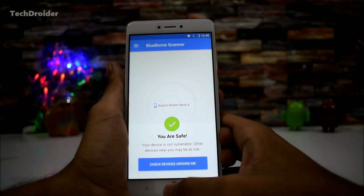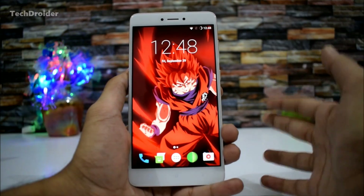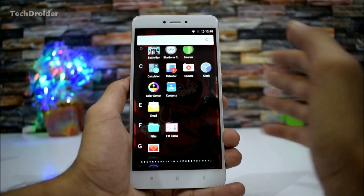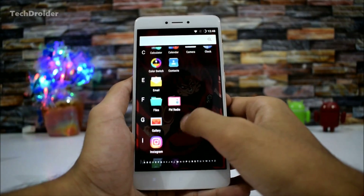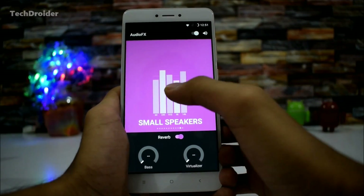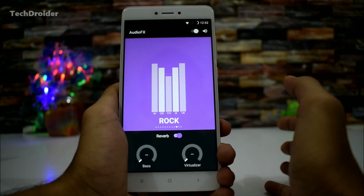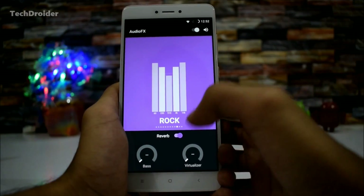Now let's see some important changes done by the LineageOS team. The first change is that the email application is back — in the previous update LineageOS disabled the email app, but now it's back so you can access your mails via the email application. Another change you'll notice is in the AudioFX application: you can now control the reverb effect, which allows all echoes to merge together and be interpreted as a single effect. This is something really great that LineageOS has added.